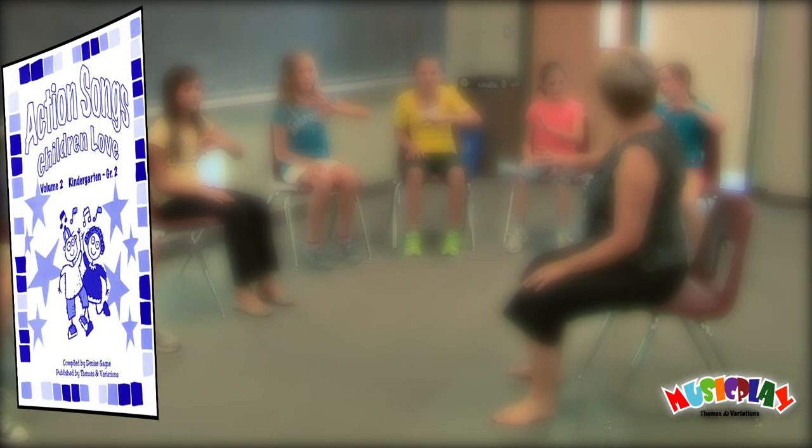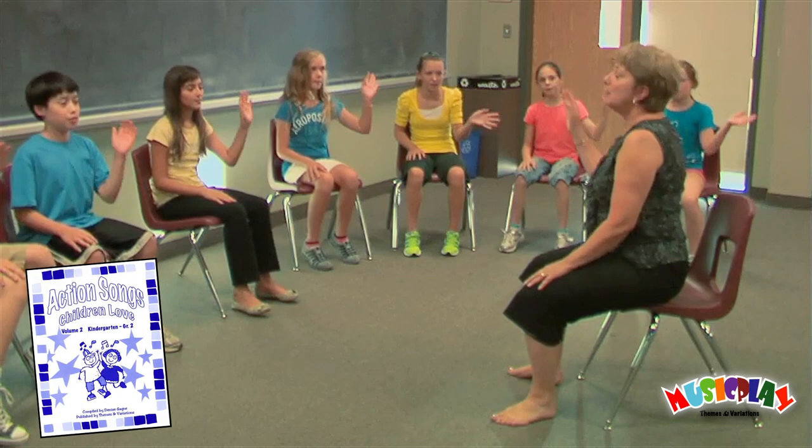Hey fellow music educators, this is Carrie Lynn, and today I want to tell you about one of our resources, Action Songs Children Love, Volume 2.